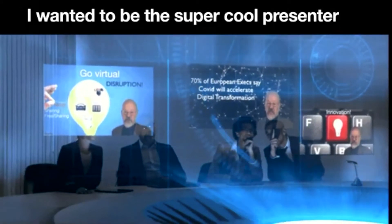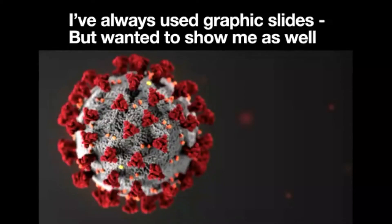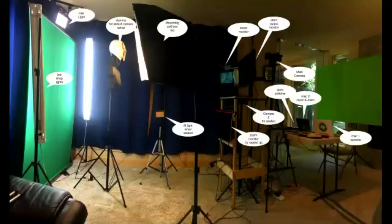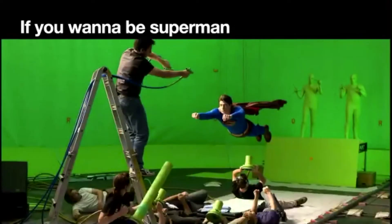I wasn't ready to pay for holograms, but I knew I needed to move ahead. I've always used graphic slides, but I wanted to show myself as well. I needed a studio, so I built one in the corner of my home office. If you want to be superman, you have to have a green screen.